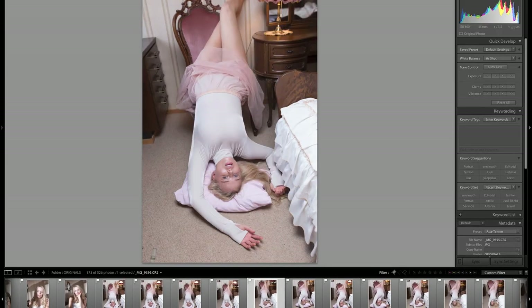Then we switched to a more chaotic set to add some drama to this series. I liked how this one showed nice movement in the clothing and played with that ballet feeling a bit.